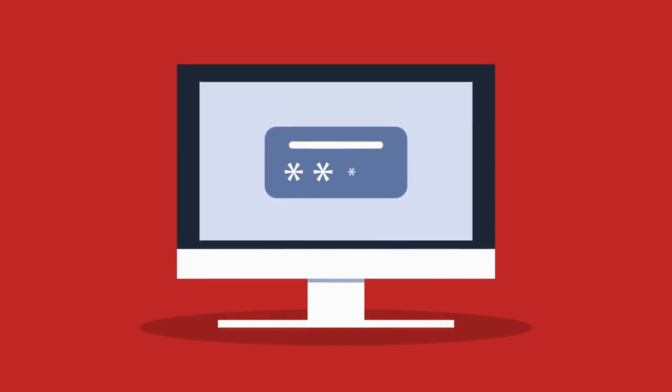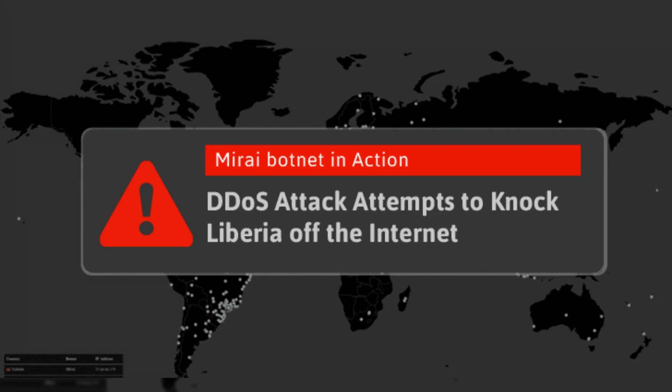So, how does this new variant of Mirai malware infect Linux devices? The malware is spread through a brute-force attack on the device's login credentials. In other words, the malware tries multiple username and password combinations until it finds the correct one, giving the attacker access to the device. Once the attacker has access, they can use the device to launch DDoS attacks or for other malicious purposes.